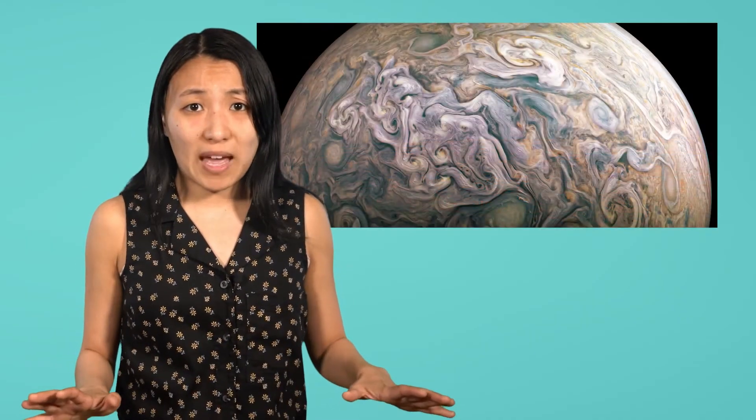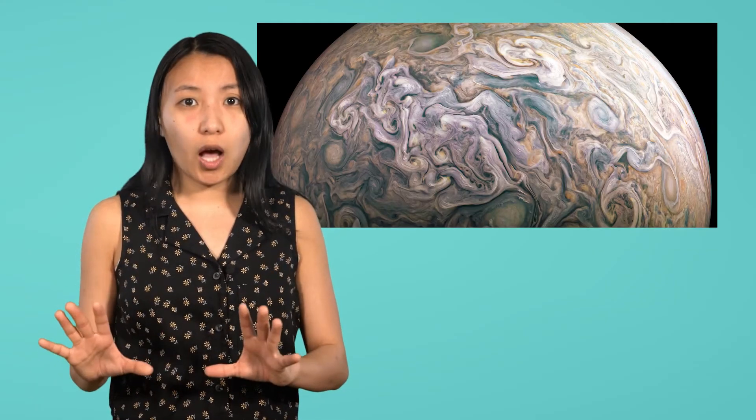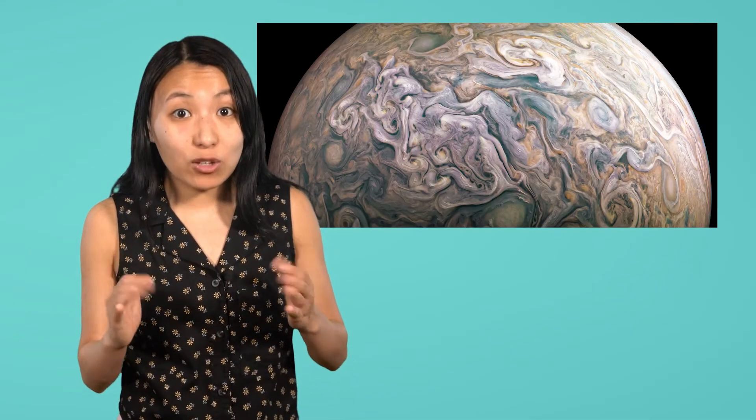Another way that space exploration has helped us understand Earth is by studying the atmospheres of other planets, or the layer of gases that surround them. The atmospheres of most other planets are really different from Earth's — they don't have the gases we need to breathe, and they often have completely different weather patterns too. Some planets are scorching hot, while others are freezing cold, and some have intense storms with winds that blow at over 1,000 miles per hour. Learning about the atmospheres of these planets helps us understand more about our own, and how weather on Earth might change if the composition of gases in our atmosphere changes over time.